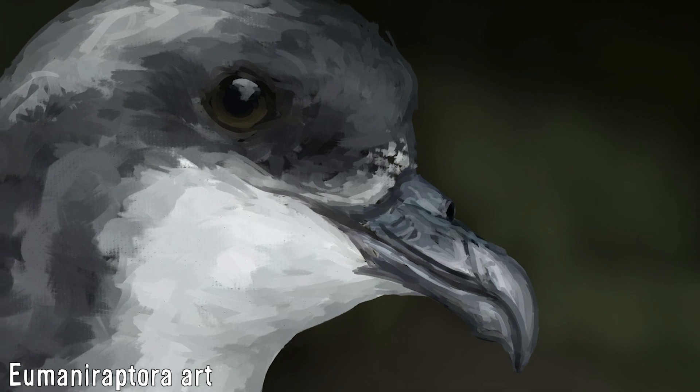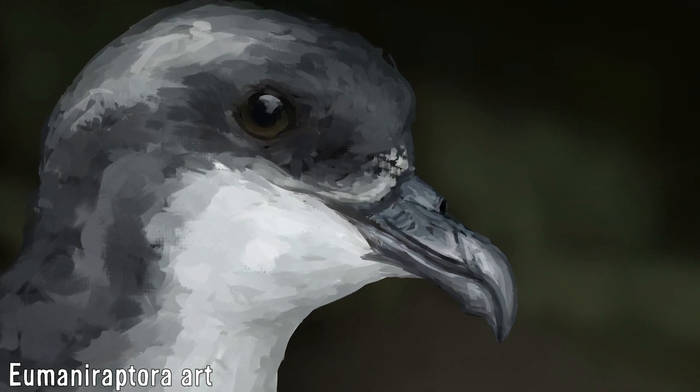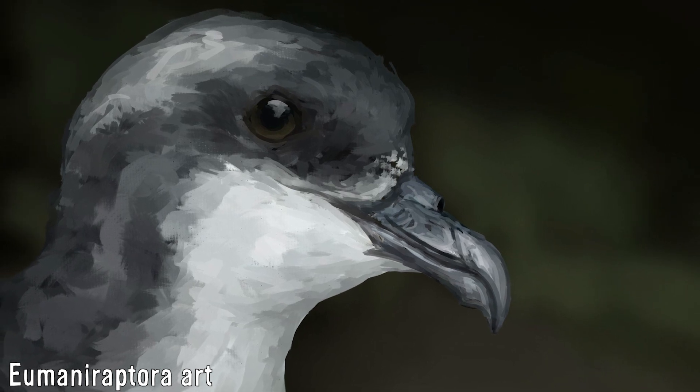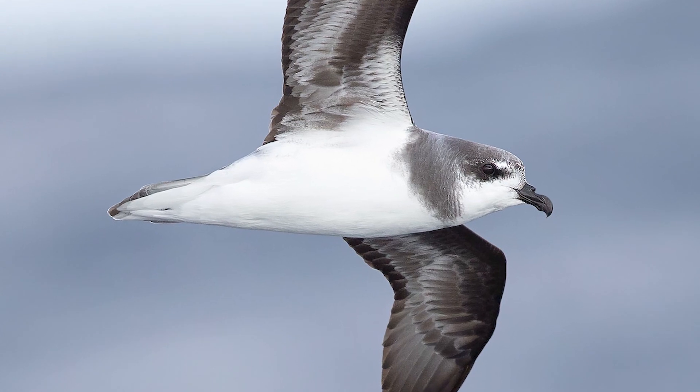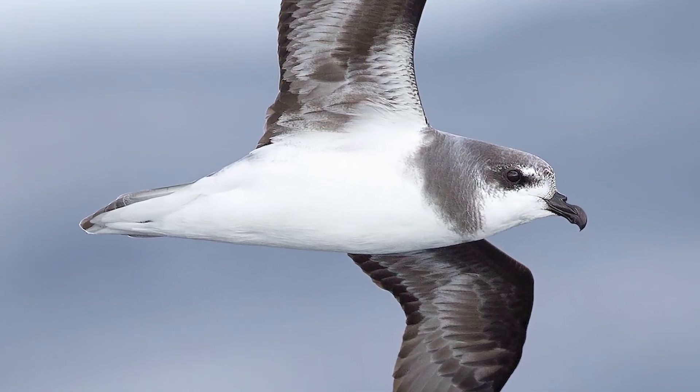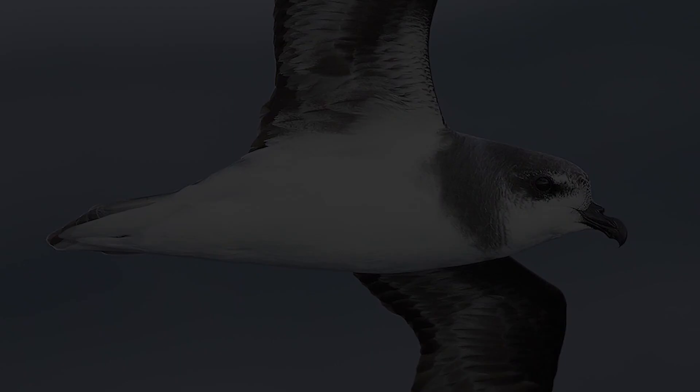Birds became extinct apparently as late as the 19th century, when Europeans colonised the Chathams, with cats and rats being the most likely main cause of their demise. Their extinction may have inadvertently freed up an ecological niche, allowing the similarly sized soft plumage petrels to colonise the New Zealand region in place of the Imbers birds.